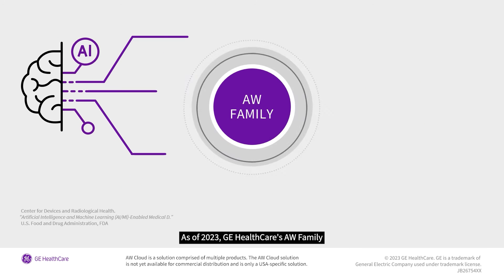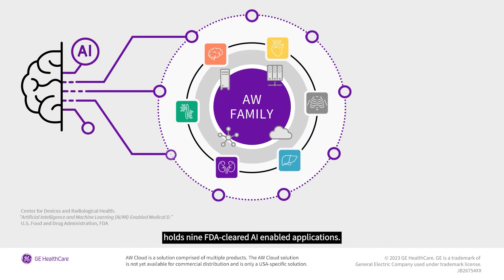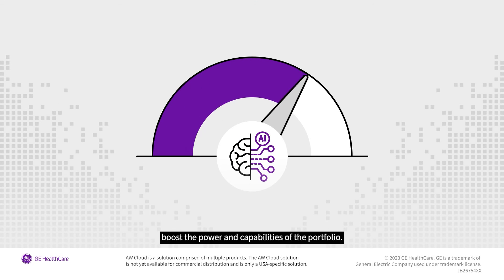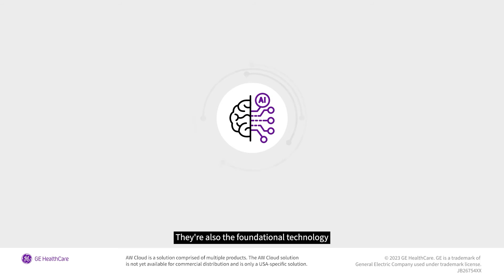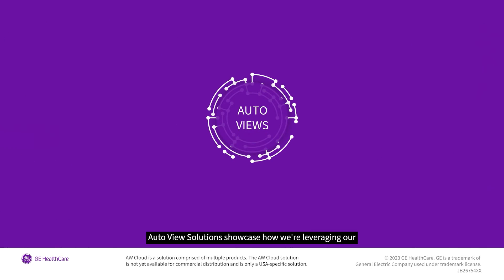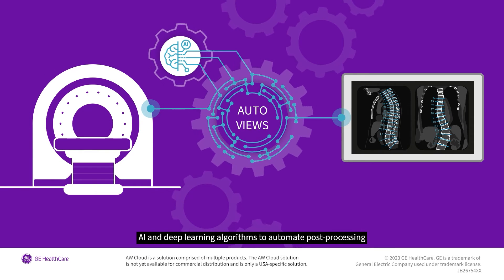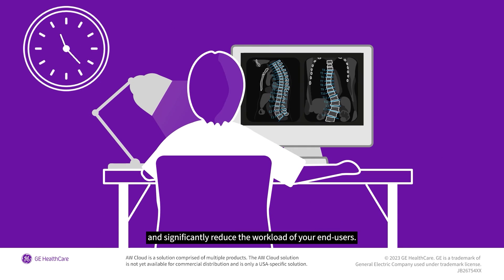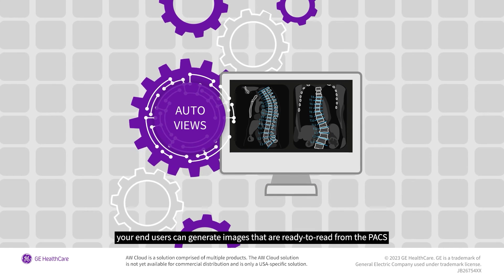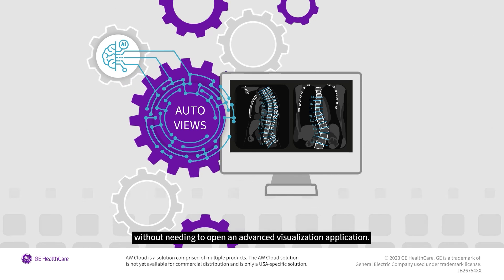As of 2023, GE Healthcare's AW family holds nine FDA-cleared, AI-enabled applications. The AI and deep learning algorithms boost the power and capabilities of the portfolio, and are also the foundational technology behind the portfolio's popular AutoViews. AutoView solutions showcase how we're leveraging AI and deep learning algorithms to automate post-processing and significantly reduce the workload of your end users, allowing them to generate images that are ready to read from the PACS without needing to open an advanced visualization application.